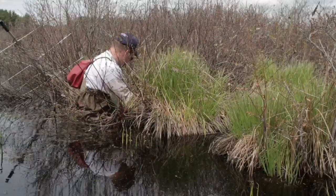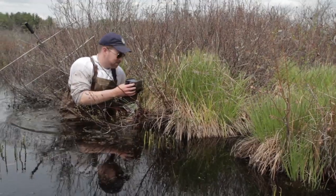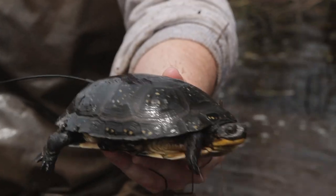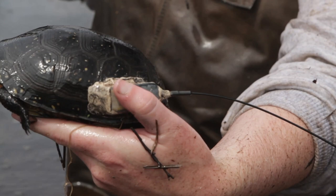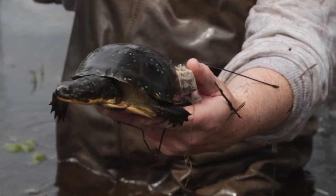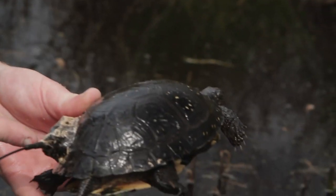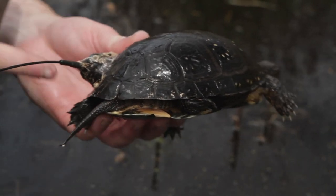How we're doing that is we go out in June to one of the refuges that has a stable population, and we actually go out and protect all the nests that the females lay. We do this by going out to the nest site and watching the females as they lay their eggs, and then putting metal fencing down to protect the nests from predators such as raccoons and coyotes. Then we come back a couple months later and actually remove the hatchlings from the nests.